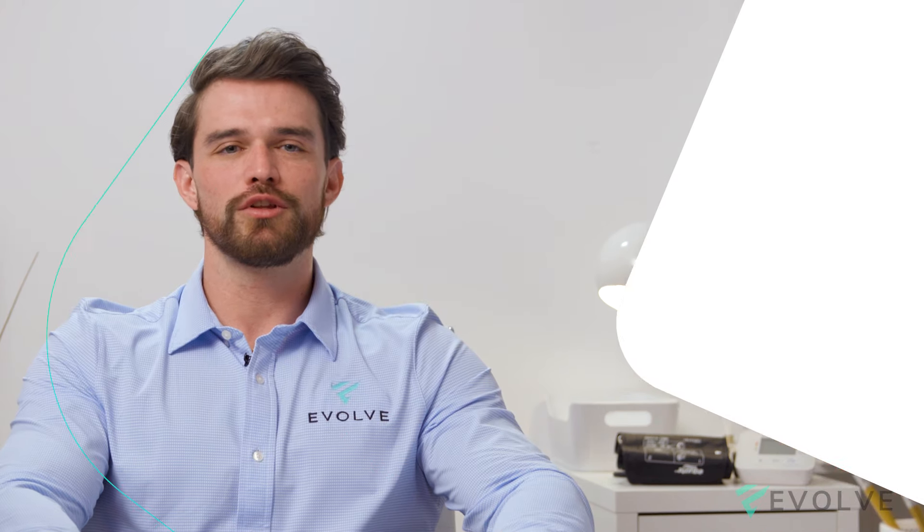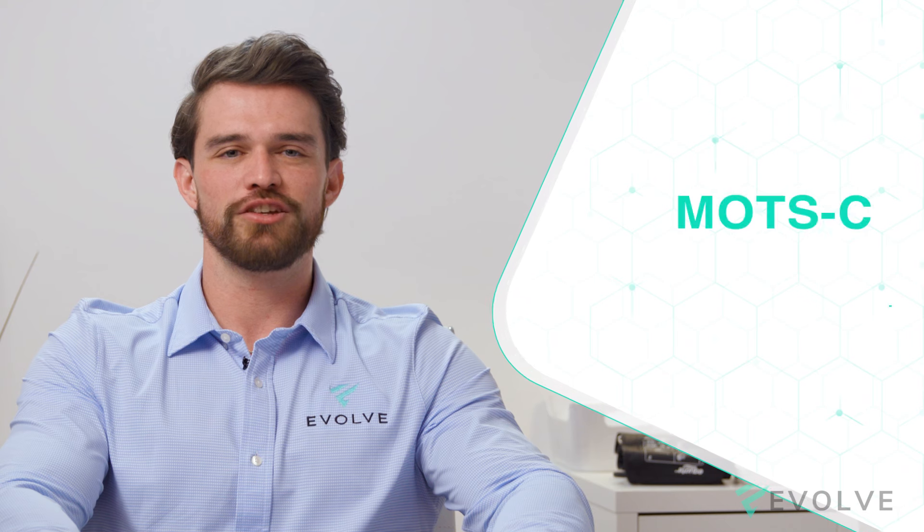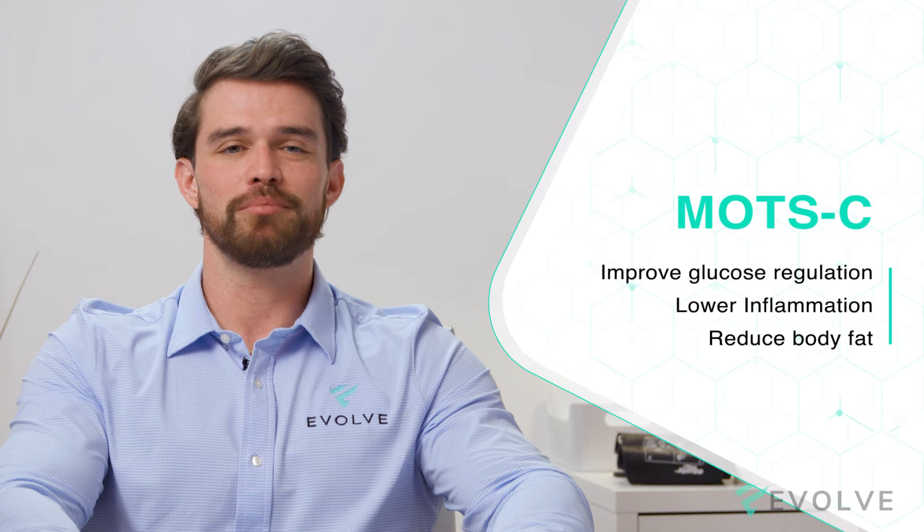Today I'll be talking about MOTS-c. If you're looking to improve glucose regulation, lower inflammation, and reduce body fat, this peptide is for you.